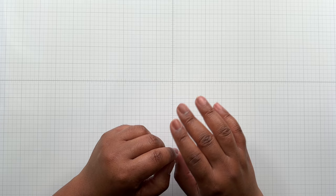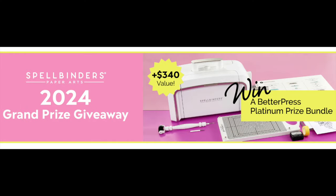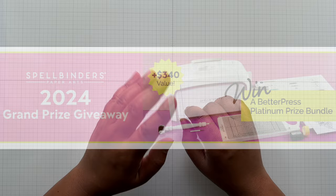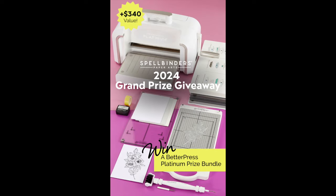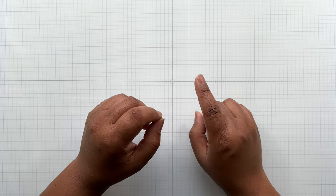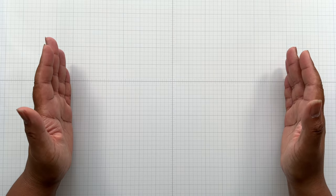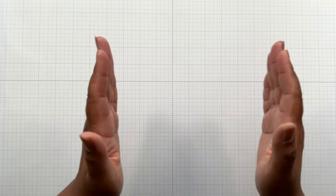Also, don't forget the sweepstakes at Spellbinders. A few comments in that Club Along live class were 'I'd love to get a BetterPress' and 'I'd love to get a platinum machine.' In that Spellbinders sweepstakes—the 2024 grand prize giveaway—the winner will get a BetterPress platinum prize bundle valued at $340.